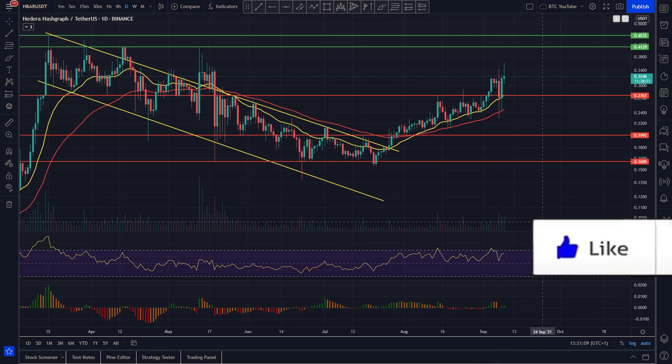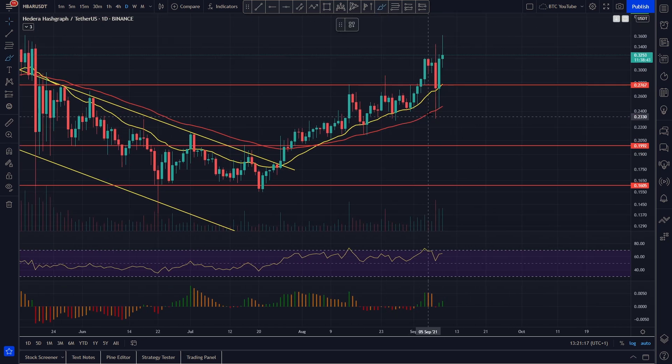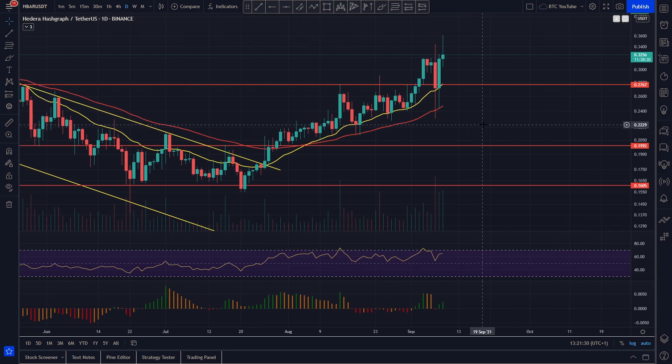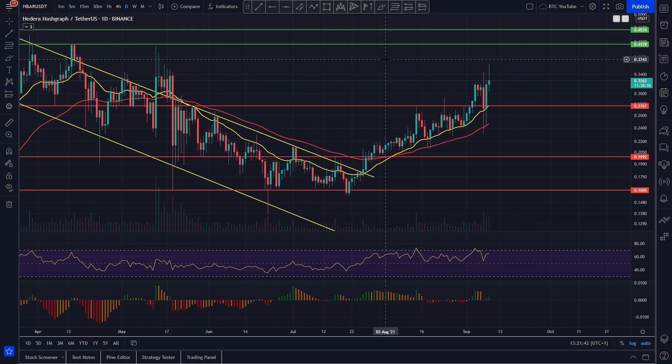So we're just taking a look at Hedera Hashgraph here and as we can see it's been performing extremely well over the past month or so. We wicked all the way back down onto the 55 EMA and bounced really bullishly back onto the 20. This is a really bullish market structure on the daily time frame and it shows the sheer amount of strength that Hedera Hashgraph has been having in the market recently.